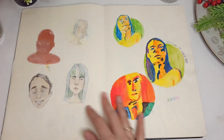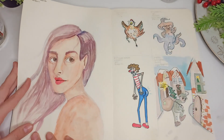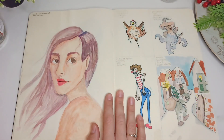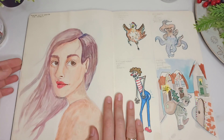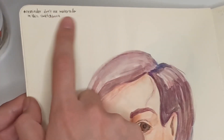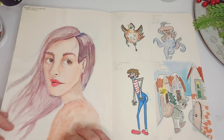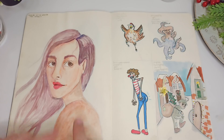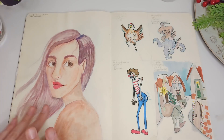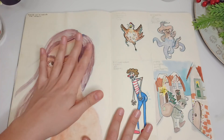I had some technical difficulties but I'm back. Here I did a watercolor portrait, and I have a little reminder right here: don't use watercolor in this sketchbook because it buckles the paper so much. It's very streaky — I think the watercolor quality wasn't good — and I don't like it at all.